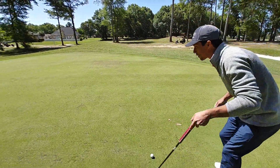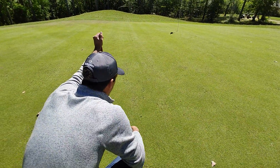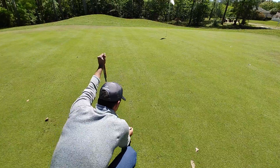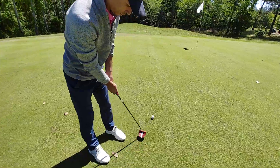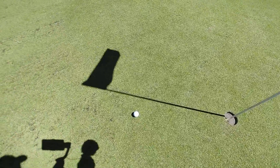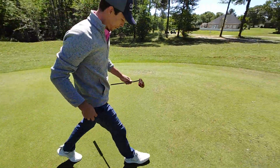The putt is up the hill, breaking left to right — maybe left to right and then back right to left. It might be because I got one shoe on. Let's see if we can roll it. I'm going to leave them short all day. Stress-free par — par after that tee shot!